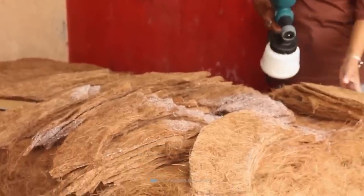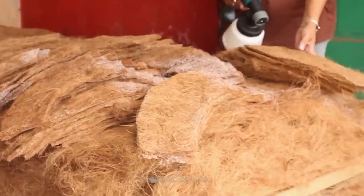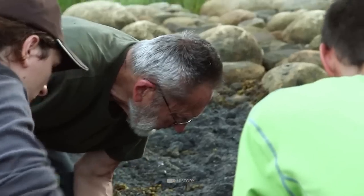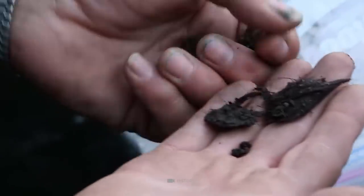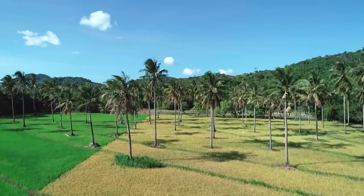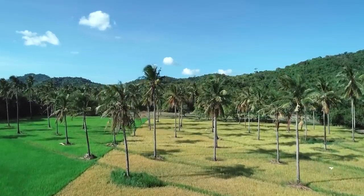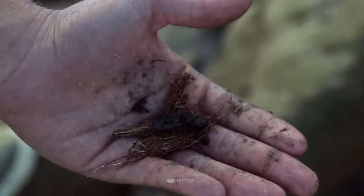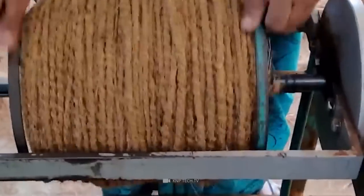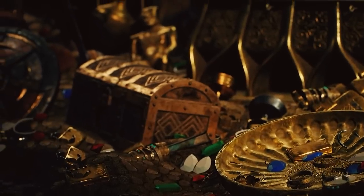They are also resistant to salt water, making them useful in marine environments. While conducting early excavations at the Money Pit, a large quantity of coconut fiber was discovered at a depth of 60 feet. However, the nearest coconut trees were located 1,500 miles away, making the presence of the fibers at the site a mystery. Some speculate that the threads might have been used to make ropes for lowering treasures into the pit.